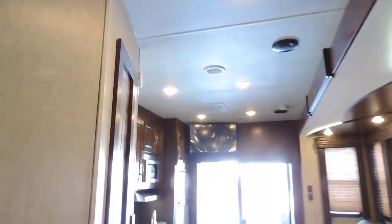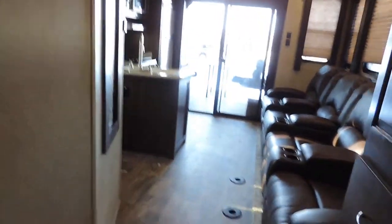Walk-around queen-size bed. Storage here on the left, a nice closet, and overhead cabinets on the right side. LED reading light and a place to lay your stuff on either side of the bed. There's also a place for another flat screen TV over there in the corner with plug-ins. Roof vent in the ceiling. Central air blows throughout the ceiling and heat blows around the floor.